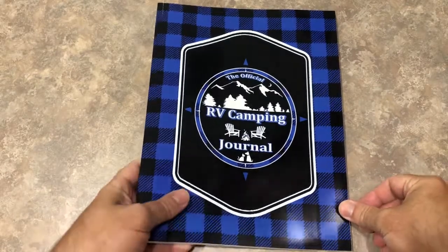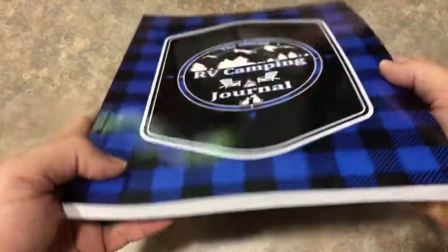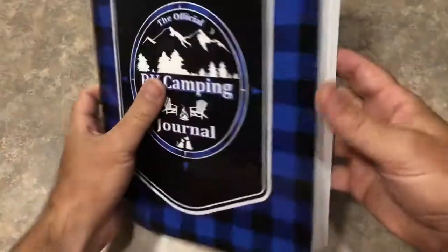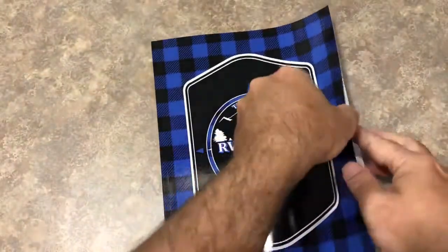I'm going to do a review on the official RV camping journal that I just got in. This is a pretty thick book. I think it's eight and a half by eleven. I'm not sure how many pages, but let's see what's inside.